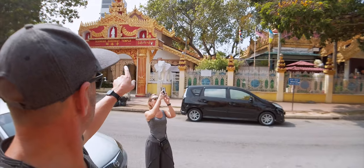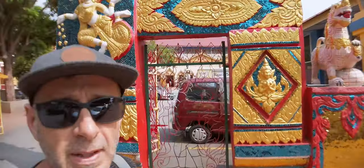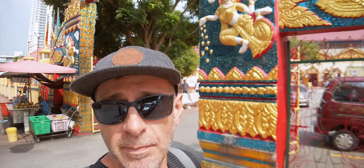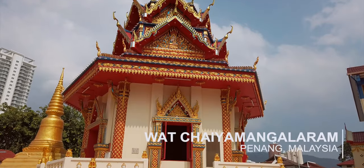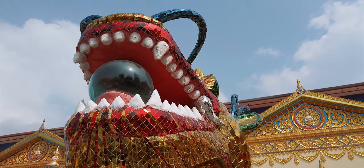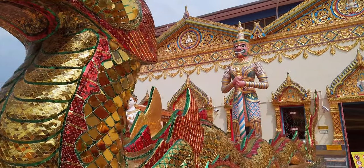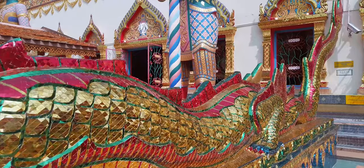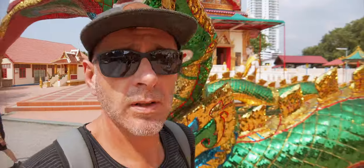Here you get a proper two-for-one. On this side of the road there's a Burmese Buddhist temple, and behind me, this side of the road, there's a Thai temple.